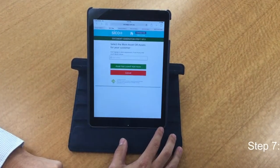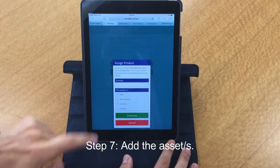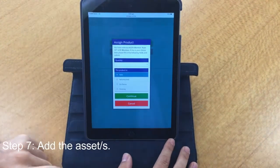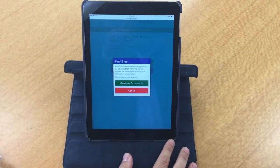There's our Acer monitor that we've chosen — it's a brand new one. There's one of them. Let's process. Would you like to add any more assets? No thanks, we're just doing the one today.